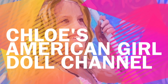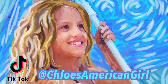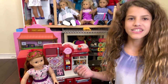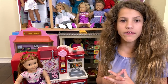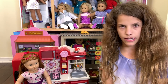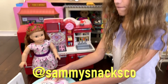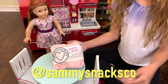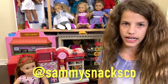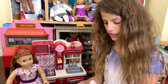It's Chloe's American Girl Doll Channel. Hey guys! So as you guys know, I review a lot of American Girl things from Etsy. One Etsy shop named Sammy Snacks Co. sent me a bunch of fake food. That's what she makes, and Sammy Snacks Co. is her Instagram and her Etsy name. I'm really excited because I haven't seen her food, so we'll see what it looks like.